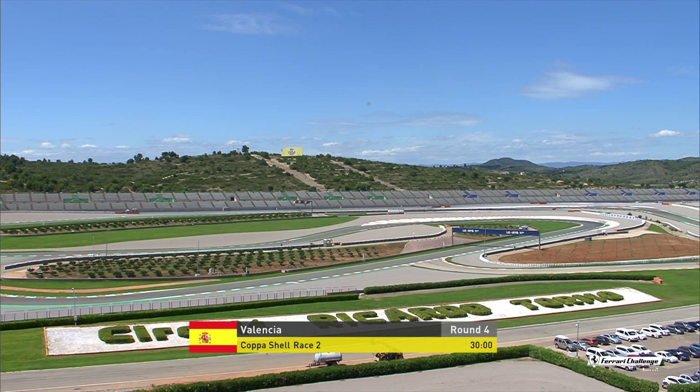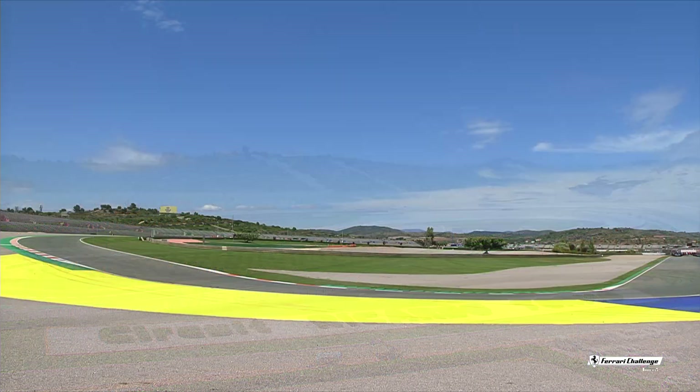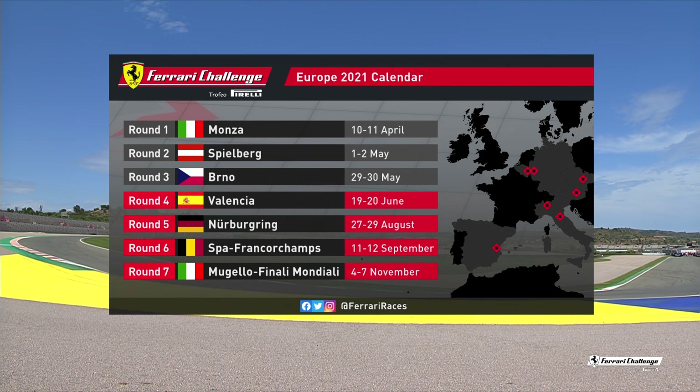Glorious sunshine today, unlike the weather conditions yesterday which was nice and warm but with showers as well. There's been none of that during the course of the day today. Therefore the track is bone dry and offers the perfect landscape to race these 488 Challenge Evos on.